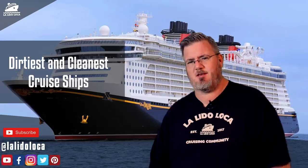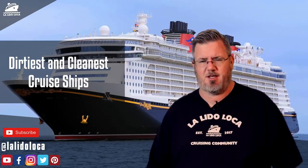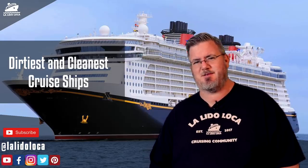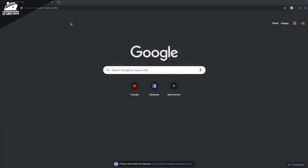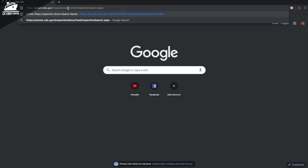Let's jump into the tool. I'll show you how you can get your cruise ship score. We recently announced we're going to be going on the Celebrity Equinox in the near future, so of course I want to know how the Celebrity Equinox did. This is how you do a search for a specific ship. Let's jump over to the computer. We're going to go over to the CDC's website and search for the Celebrity Equinox. Here is the link — I will provide it below in the description.